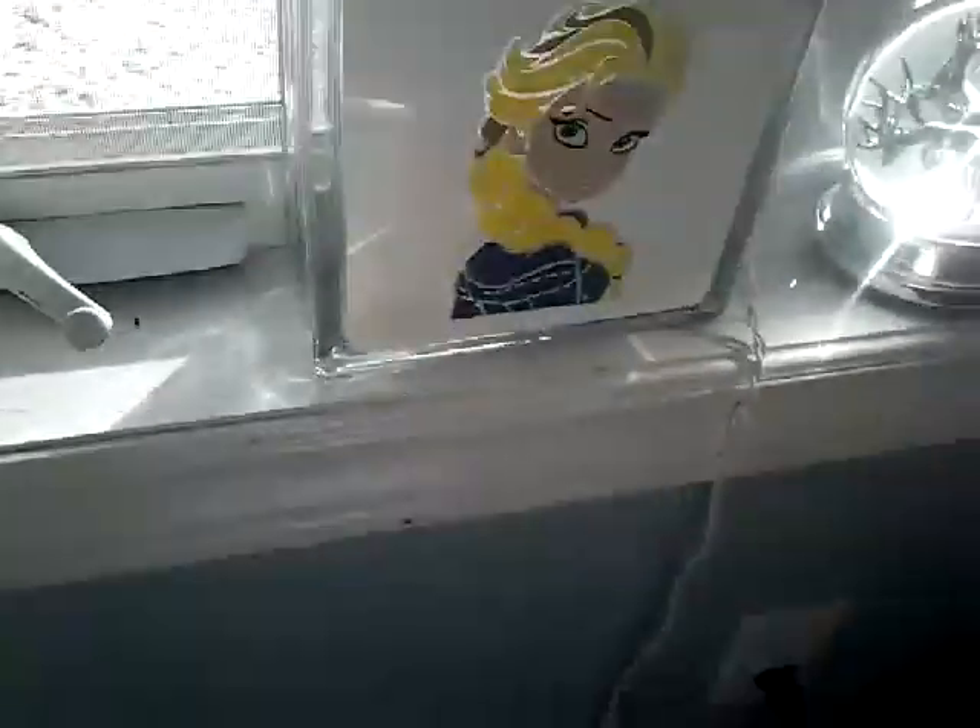Then I have this Elsa lake that I got when I was little. Then here I have this very breakable reindeer snow globe. So it has some reindeer in it.